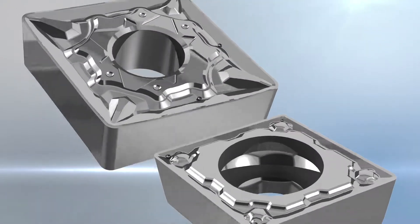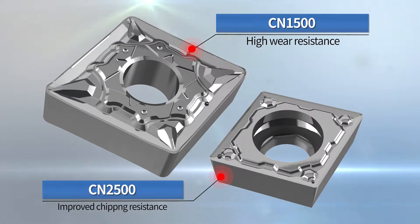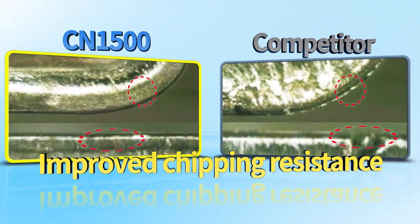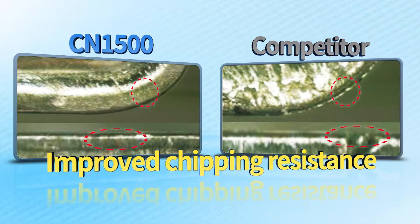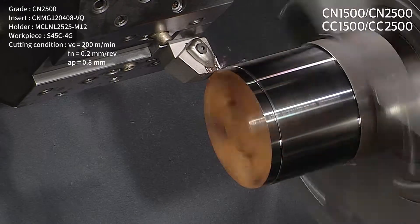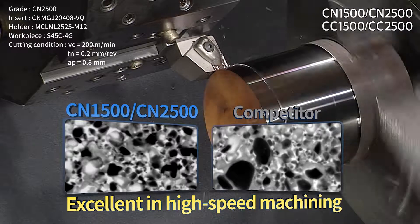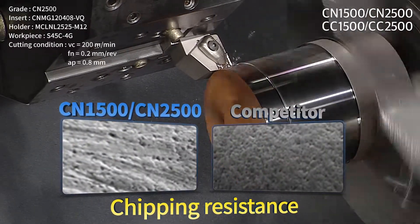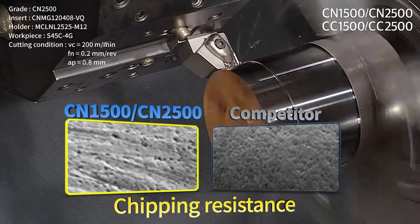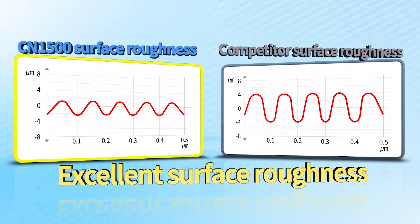Excellent in high-speed machining, the non-coated Cermet Series is the leader of next generation. CN1500 and CN2500 have excellent abrasion resistance in high-speed and continuous machining. Improved chipping resistance provides the most complete solution. Non-coated inserts CN1500 and CN2500 ensure the stability of high-speed machining by homogenizing the microstructure. Improving the base material surface treatment technology, chipping resistance and crack resistance are enhanced.